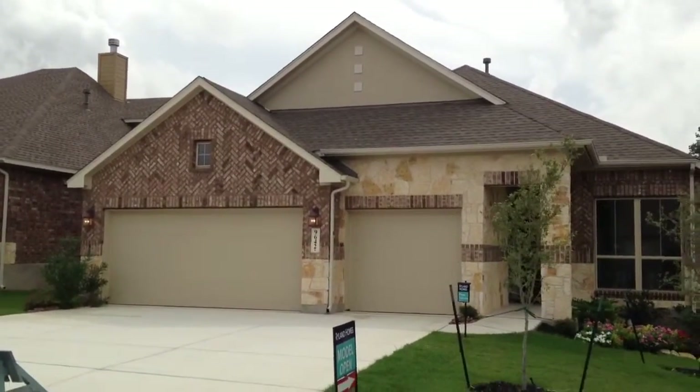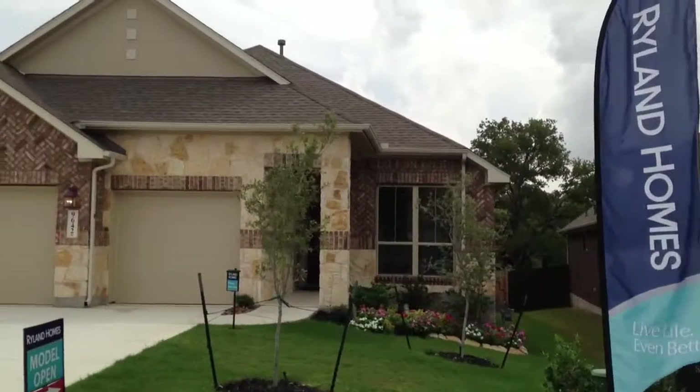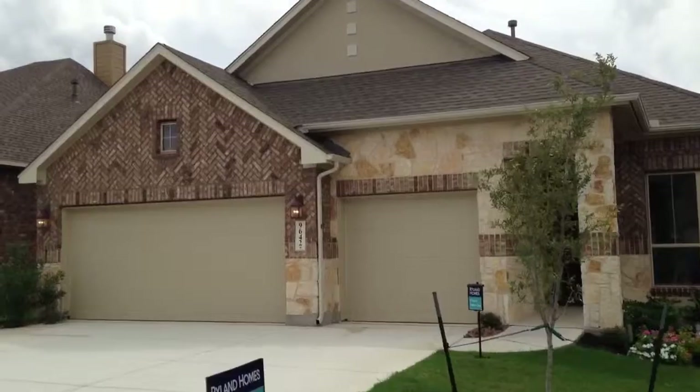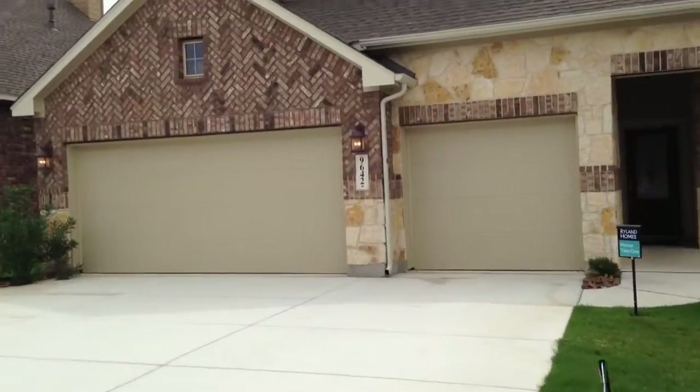I just wanted to talk a little bit about this builder and this home. This is Ryland Homes. What we're going to do is take a quick walk through one of their beautiful homes, and I'm going to tell you a little bit about the things that I know about Ryland Homes.